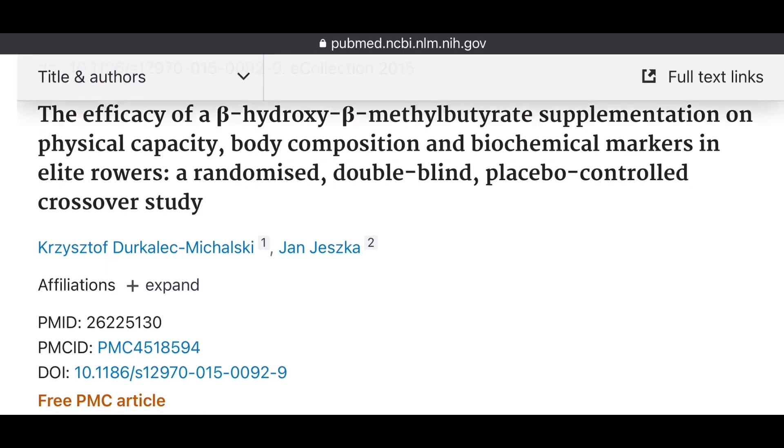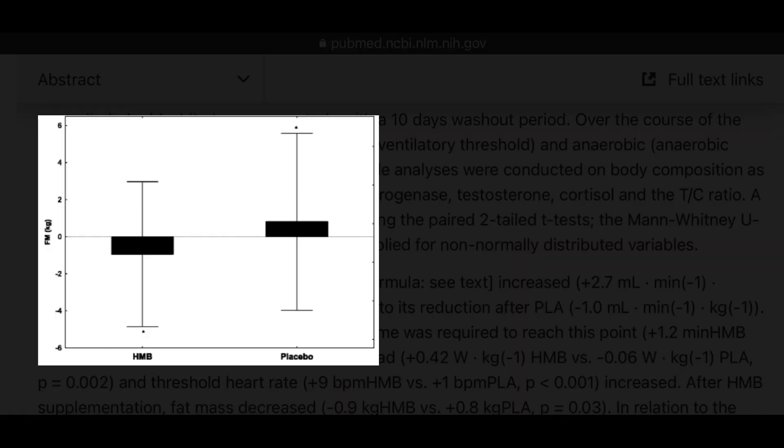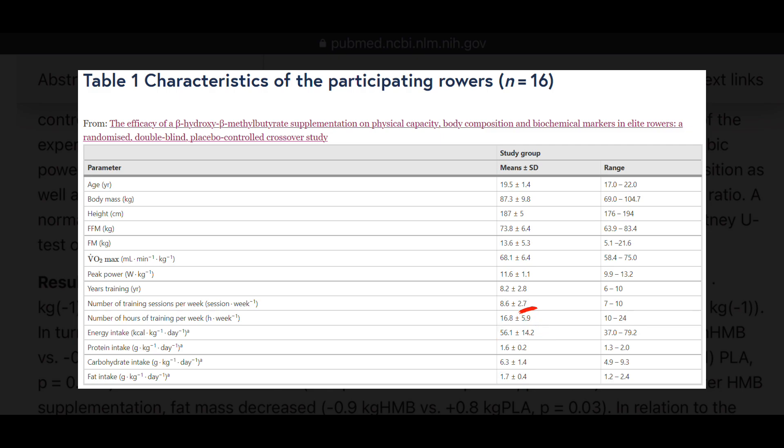A similar study was completed in elite rowers given three grams per day of HMB to see how it affected their power output, strength output, and body composition. The results were similar to the combat athlete study: fat-free mass increased, fat mass decreased, and power increased relative to placebo. However, when you look at the methods, these athletes were only consuming 1.6 grams per kilogram of body weight for protein every day — simply not enough when in an energy deficit. Again, these rowers were completing over eight training sessions per week. So again — overtraining, energy deficit, not enough protein — HMB was beneficial compared to placebo.